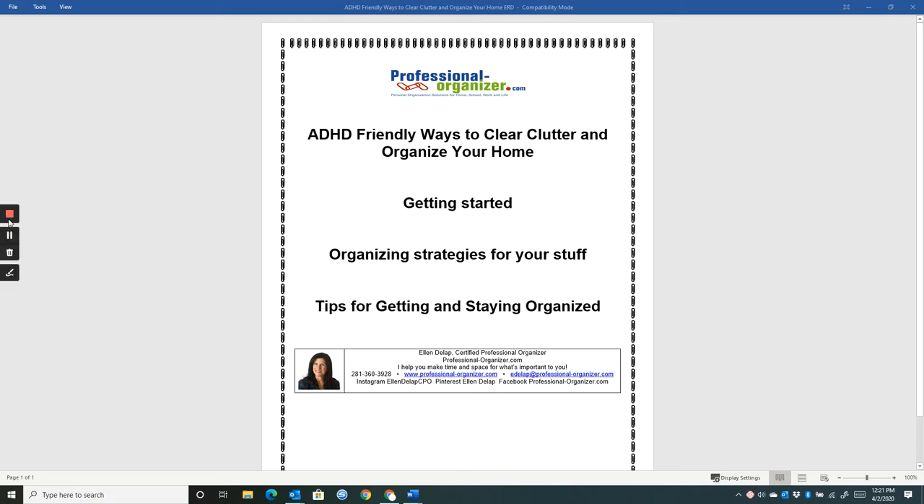Hi, this is Ellen DeLapp, Certified Professional Organizer and owner of ProfessionalOrganizer.com. I'm here to help you today by navigating getting organized in your home. ADHD-friendly ways to clear clutter and organize your home is our presentation today.